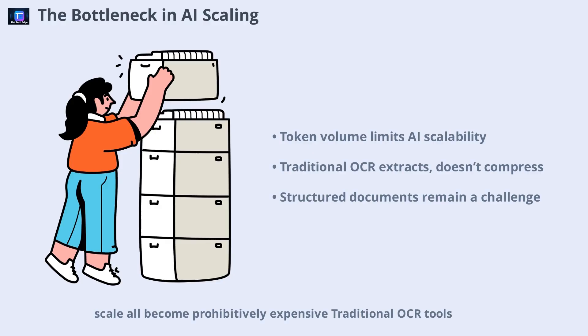Traditional OCR tools, like Tesseract or PaddleOCR, treat document parsing as a simple input-output step — flattening images into tokens. They see only characters, not the underlying structure. And their goal is extraction, not compression. This approach leaves a lot of inefficiency on the table.